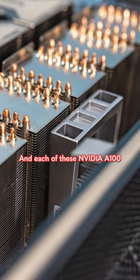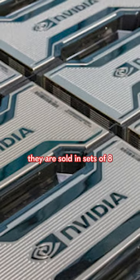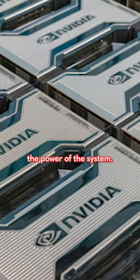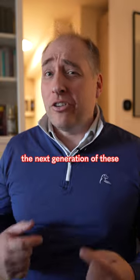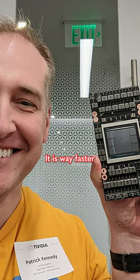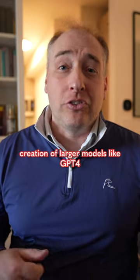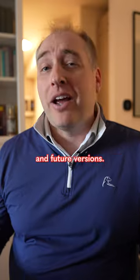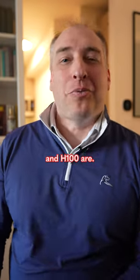Each of these NVIDIA A100 SXM4 modules are not sold as a single unit — instead, they are sold in sets of eight, and that is really the power of the system: you have eight GPUs working together. The next generation of these is called the NVIDIA H100, which is way faster and allows for more capacity, enabling more accurate and faster creation of larger models like GPT-4 and future versions. Now you can say you know what the NVIDIA A100 and H100 are.